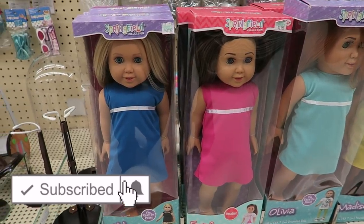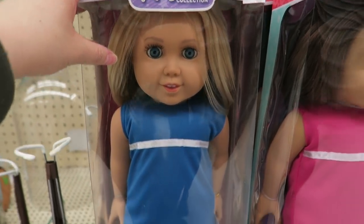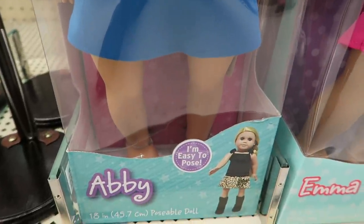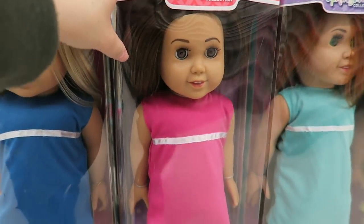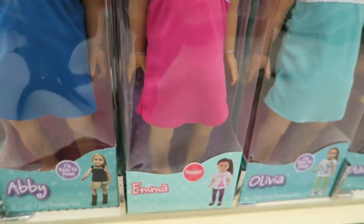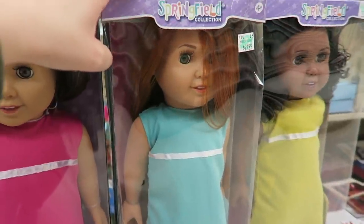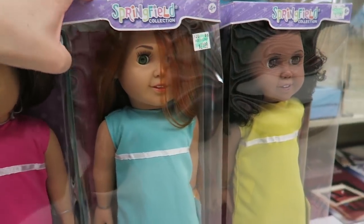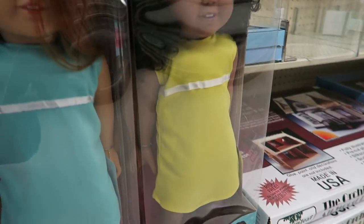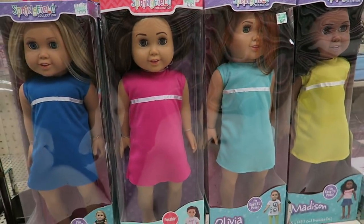The first store we're visiting is Hobby Lobby. It's mainly a craft store but they do hold the Springfield doll line and there are multiple different dolls to choose from. This one here is Abby. They are 18-inch dolls and they are all wearing a classic dress — this one is blue while the next doll is wearing a pink outfit. They are all very reasonably priced, only around $22 not including tax. There are a total of four different dolls available, and the last doll is Madison, wearing a yellow dress.